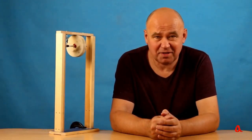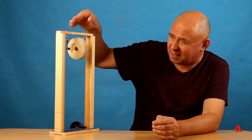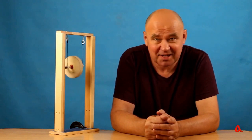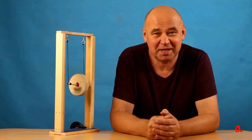I installed this disc into the device known as Maxwell's pendulum, which illustrates the transformation of potential energy into kinetic energy, and then back into potential energy. Furthermore, the kinetic energy in this case is primarily rotational kinetic energy. The pendulum moves slowly up and down, but rotates very quickly.